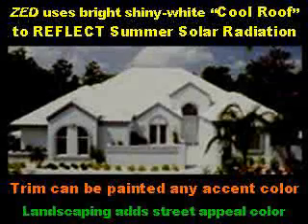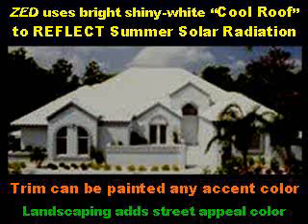ZeroEnergyDesign uses bright, shiny white cool roofs to reflect summer solar radiation. This concept has been used in tropical regions for centuries.